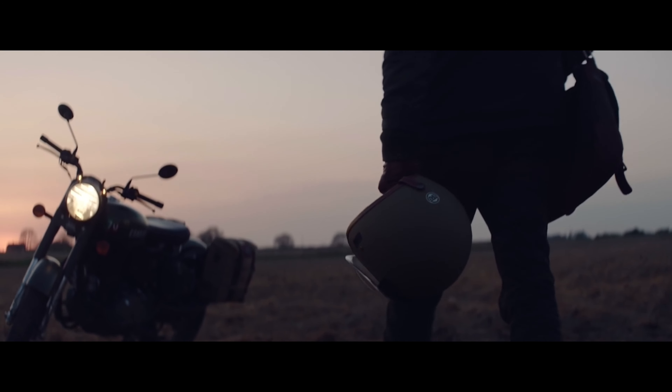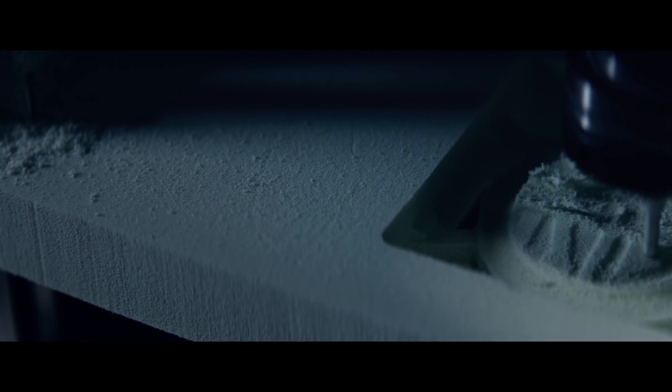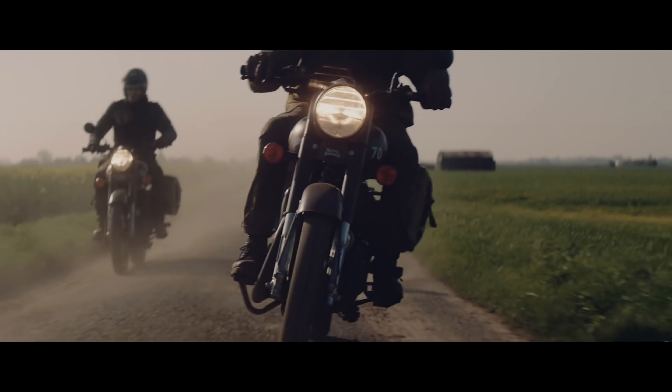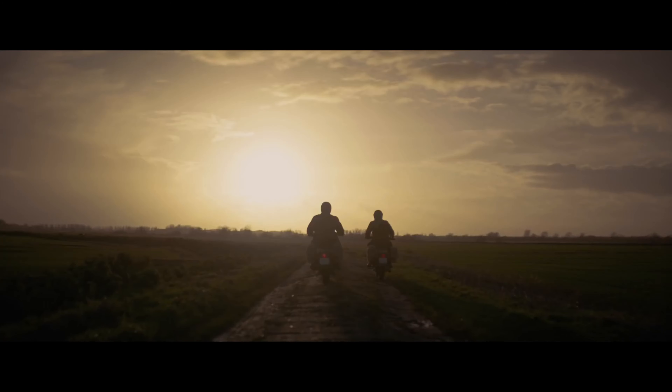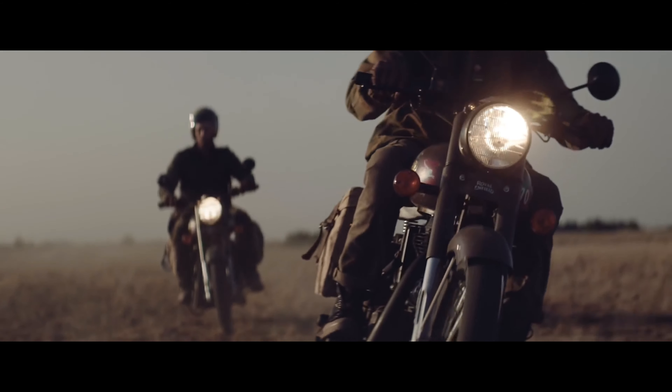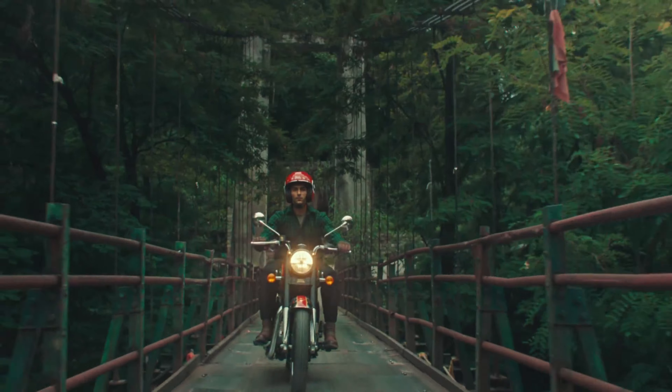You will get both tires from MRF company. Now let's talk about the Classic 350 body. The body weight is 195 kg, which comes with twin Kindle gas shocks. In this you will get 70mm ground clearance and 805mm seat height, which is very good and easy to use.